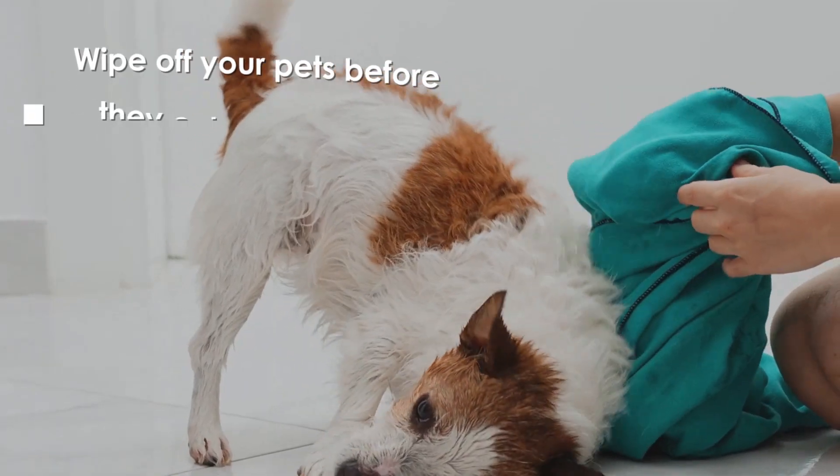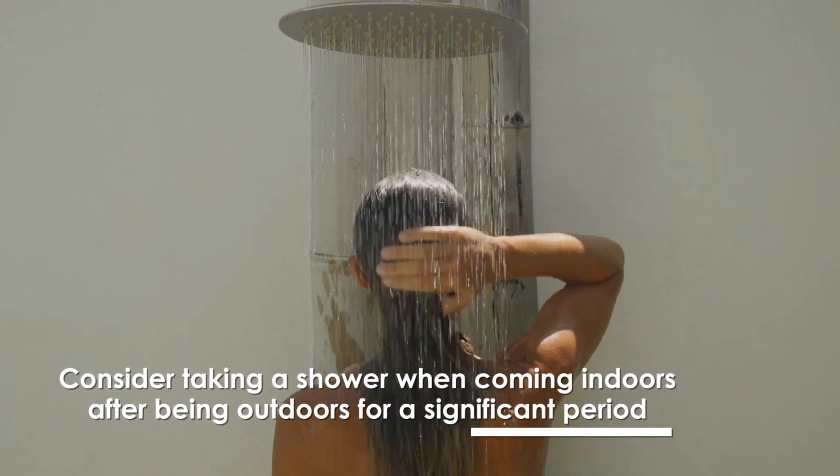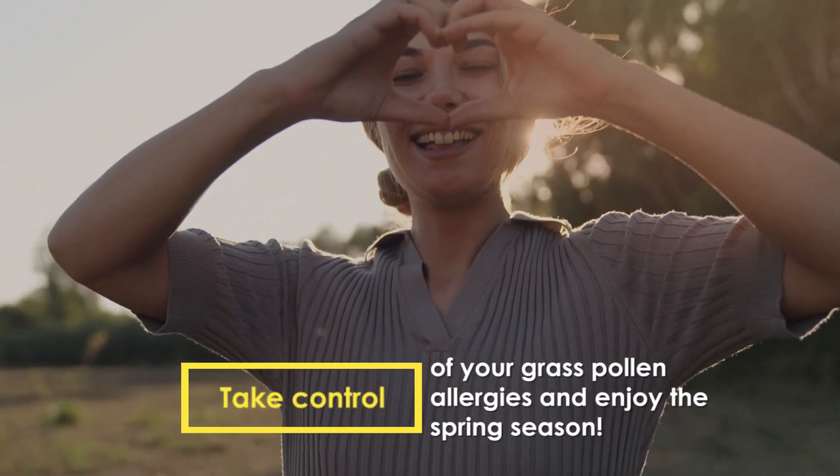Wipe off your pets before they enter your home. Consider taking a shower when coming indoors after being outdoors for a significant period. Take control of your grass pollen allergies and enjoy the spring season.